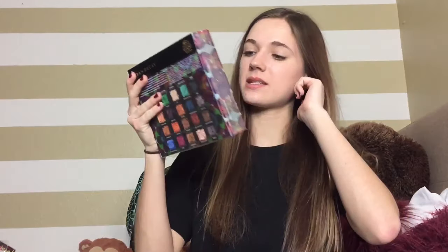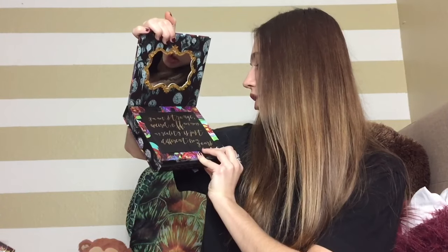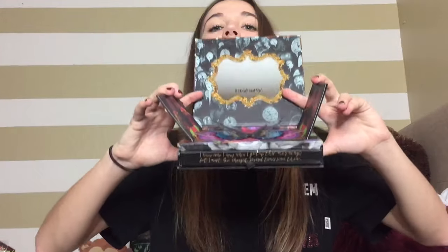The first thing I'm going to show you is this Urban Decay Alice Through the Looking Glass palette. I'm super excited to receive this. When you open it up it has this little thing that reads: 'I am not strange, weird, off, nor crazy. My reality is just different from yours.' Then there's the actual eyeshadow palette, and it comes with a very cute brush. That's probably something I'll be doing a dedicated video over.